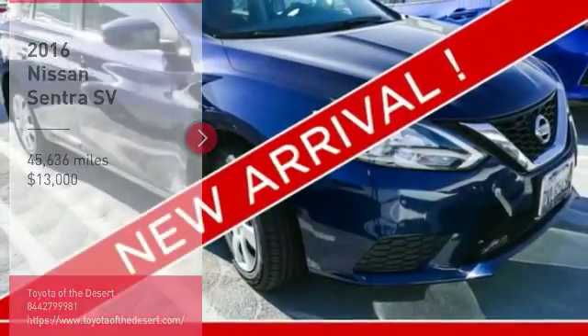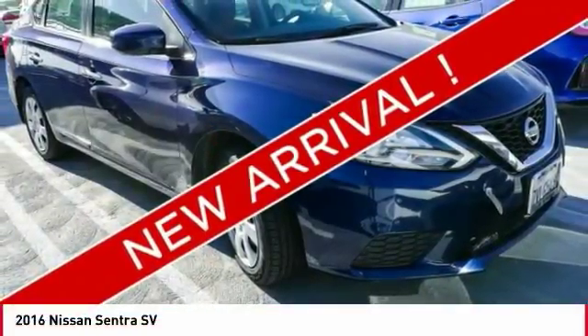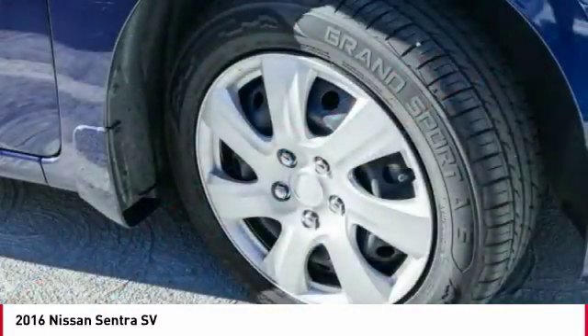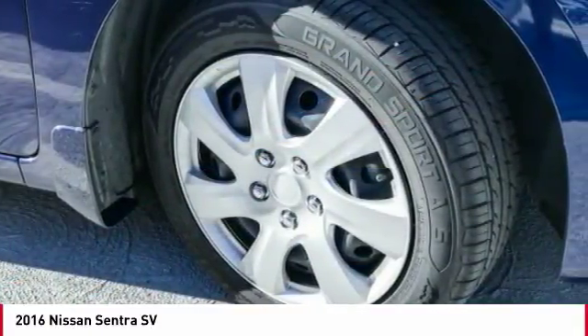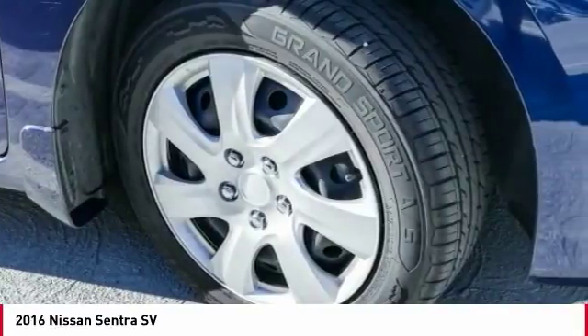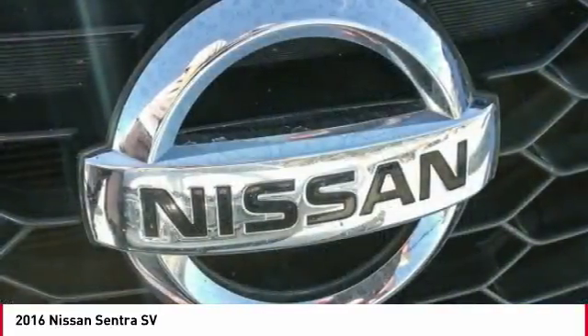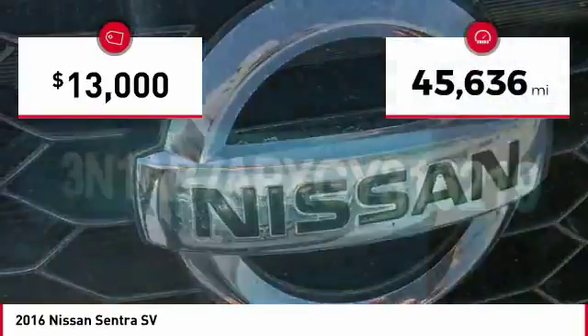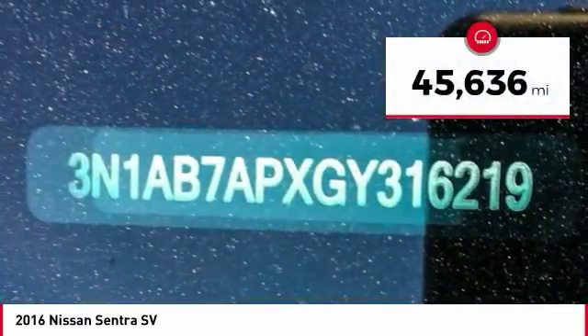Make a great choice today with the 2016 Sentra. With its spacious and versatile interior and stellar fuel efficiency, the Nissan Sentra is the obvious choice for anyone who wants to enjoy a stylish and comfortable ride, and is priced below $15,000. This vehicle has less than 50,000 miles.